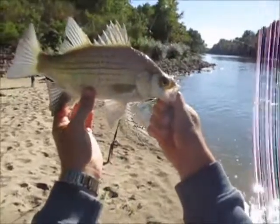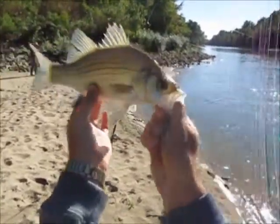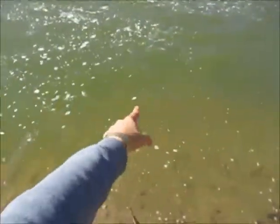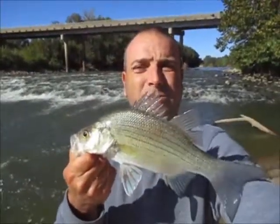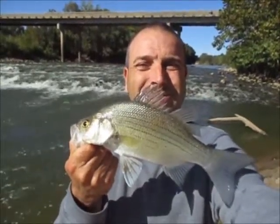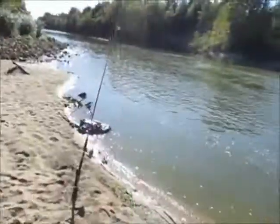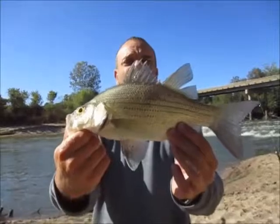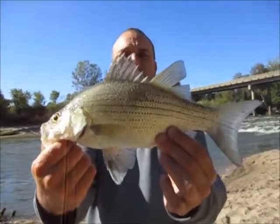Nice little white bass. They are very shallow today guys, way shallower than I expected. Both of them I've caught so far have been in a foot of water or less, actually right here in front of me when I'm casting across these rapids. Both bites have been right here, so they're not where you'd expect. That's number two looking promising — like I said earlier, we should have a good evening bite.